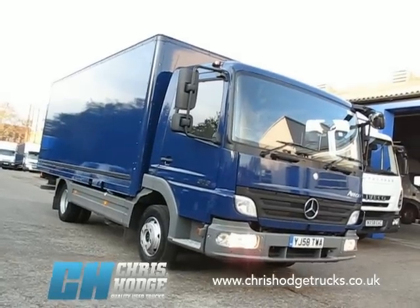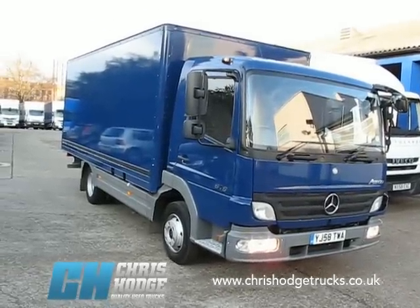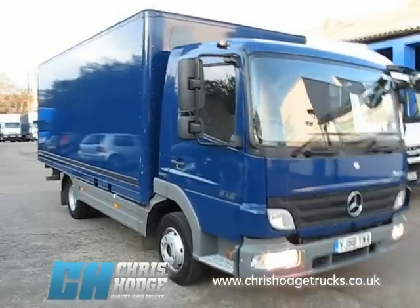Welcome back to Chris Hodge Trucks TV. How about this — a very smart, practical 7.5 tonner: a Mercedes Atego 816, 58 plate. What else do you need to know about it?